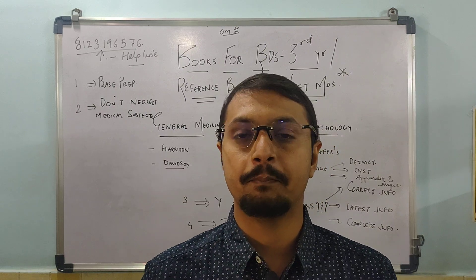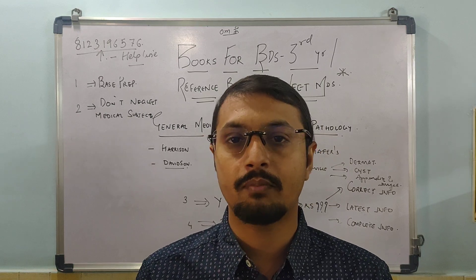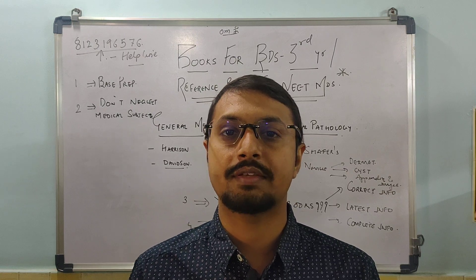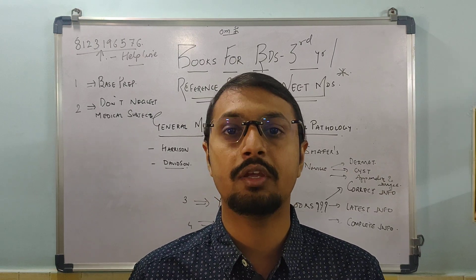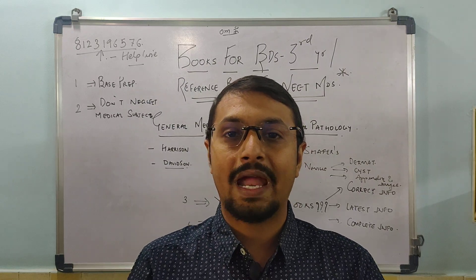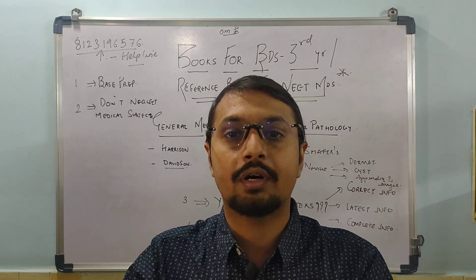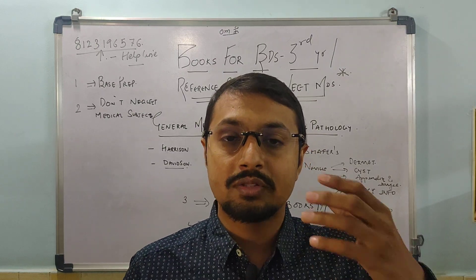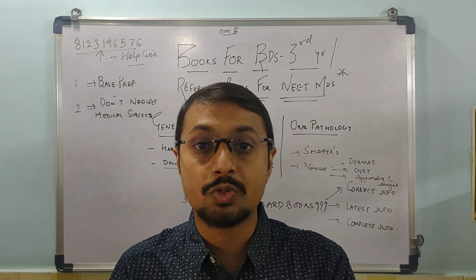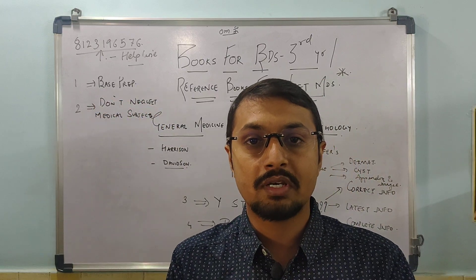Before starting the video, let us talk about a few points regarding third BDS. We often hear from seniors that third year is a relaxing period because subjects are less, but dear friend, it is one of the crucial years in your BDS career. You are transitioning from second year pre-clinicals to final year clinicals, and this is the period you can capitalize on to strengthen your base preparation.